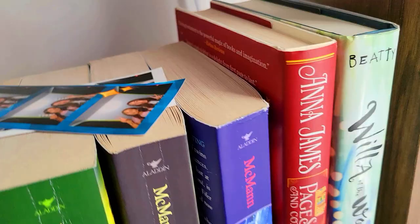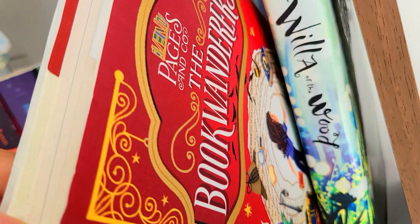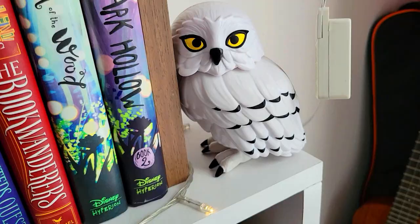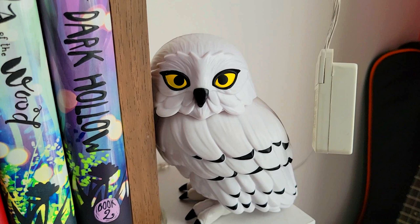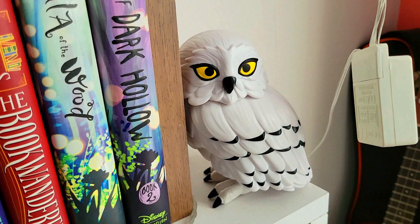The next book we have is The Book Wanderers. It was a nice book — not a favorite, but it was fun. And next we have Willow of the Wood, as well as Willow of the Wood Book 2, which is Willow of Dark Hollow. I haven't read that yet, but I might soon because I did enjoy Willow of the Wood. And we also have Harry Potter's owl, Hedwig — he actually has sound detection or something. Hello, Hedwig.